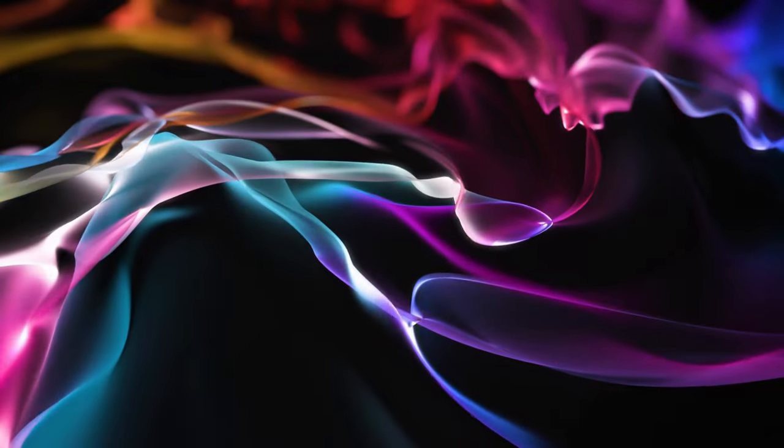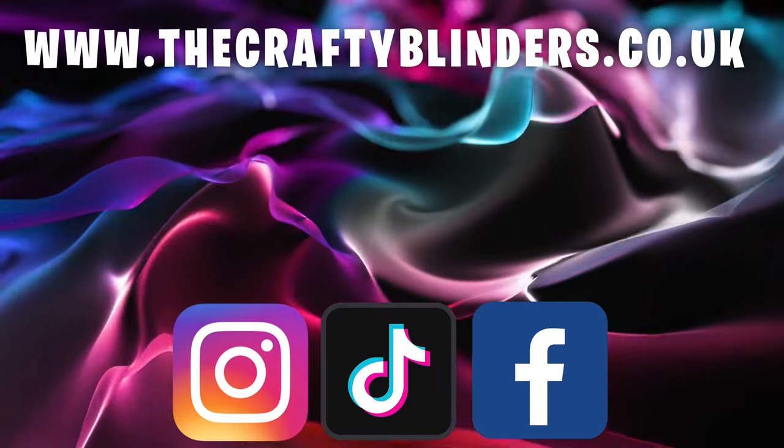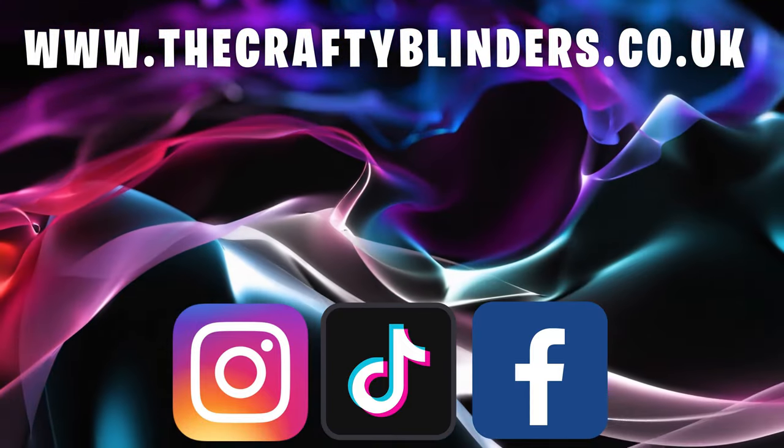Just gotta watch now, let everything settle in, keep an eye on the belts and make sure they're wearing right. Thanks for watching — hope you've enjoyed it. We are now back up and working as we should be. That engine noise is gone, it's really quiet now. The smell has gone too — that was what highlighted the issue to me straight away. We fixed it, now it's time to move on and get out there and enjoy this year in the van. Thanks a lot for watching — we'll see you again. Check out our new website, thecraftyblinders.co.uk, and follow us on Instagram, TikTok, and our Facebook group, The Crafty Blinder Van Builds.